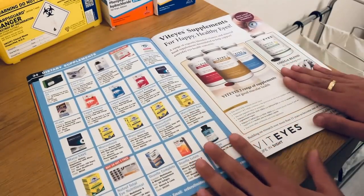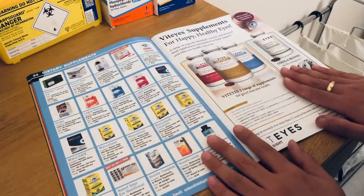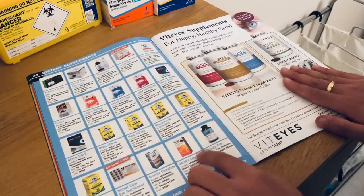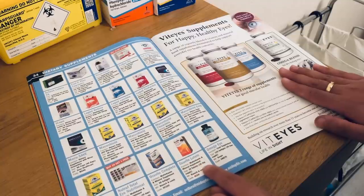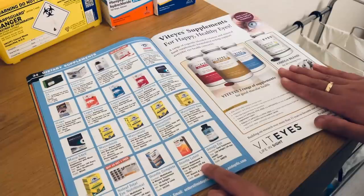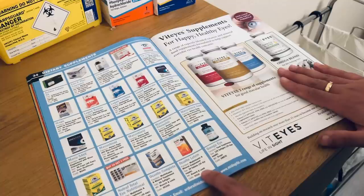Here are some more dietary supplements — we already saw the MacuShield. We have products containing lutein, such as the Ocuvite lutein supplements. Multi-vitamins, 30 tablets — a 30-day supply, manufactured by Bausch & Lomb.